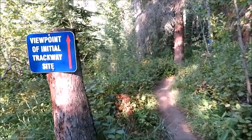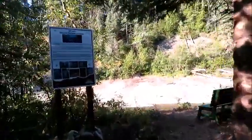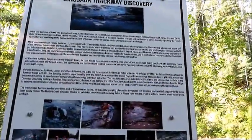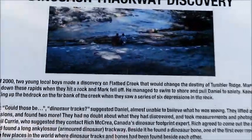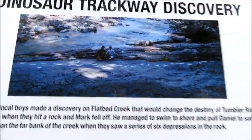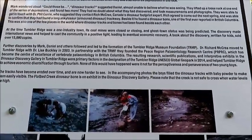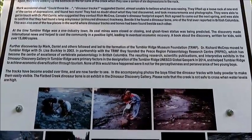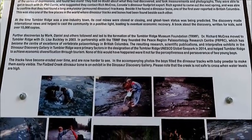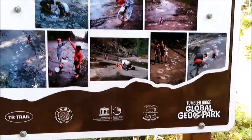It says 'viewpoint of initial trackway site.' Here it is — it tells the story of how these first tracks were found. See up there? There are tracks and they've put baby powder in it. Two local kids were tubing down the rapids, they hit a rock and one guy fell off. He swam to shore and while walking up the bedrock, they saw a series of six depressions in the rock.